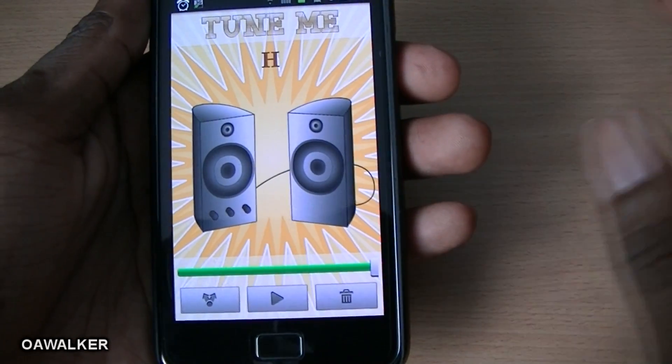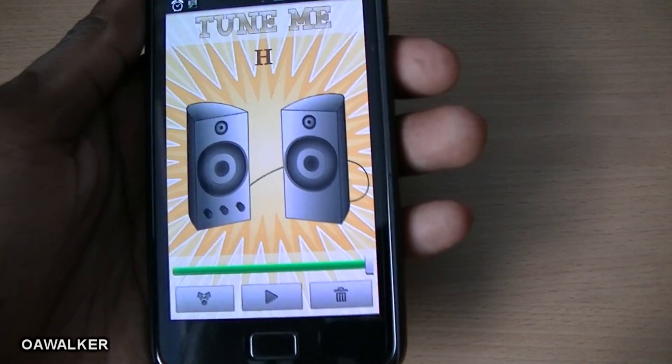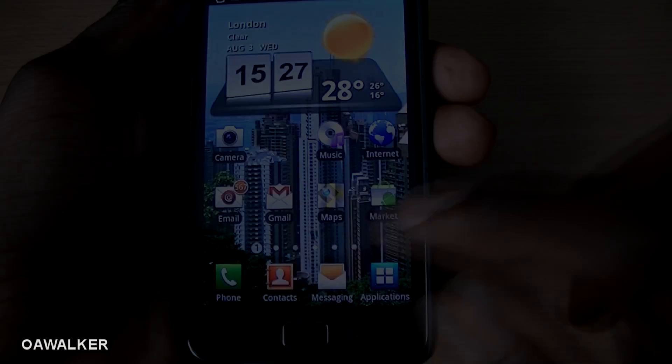The autotune effect changes your voice — you need to listen carefully but it does work. This application is great and it's free from the marketplace.